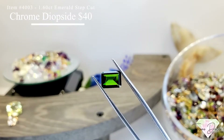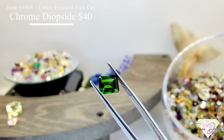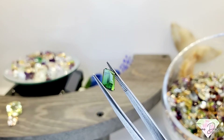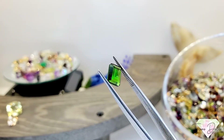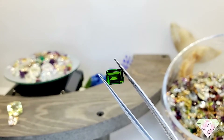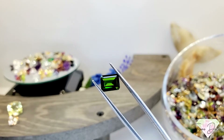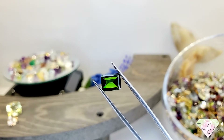Item 4003 is a 1.6 carat emerald shape step cut chrome diopside, all natural, for $40. Chrome diopside is making a big comeback this next year — we're seeing a lot of it come back to the market and it's getting into big demand. We've had a lot of sales of this.